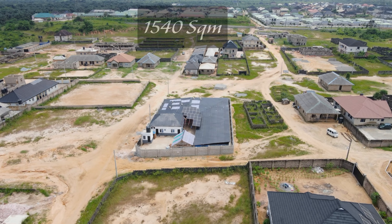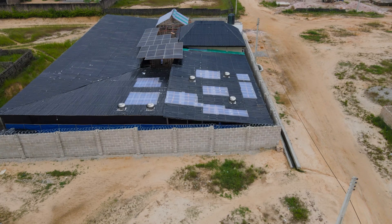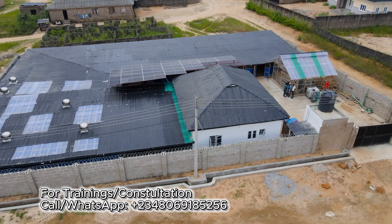What you're about to see now is one of the most remarkable farm projects that I've worked on in recent time. Built on over 1,540 square meters of land in the city of Moe, Ibafo, here in Ogun State, Nigeria.